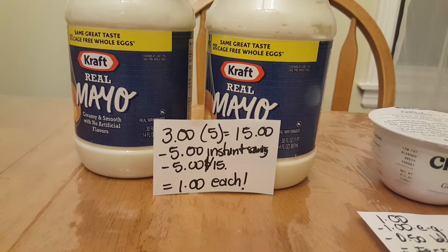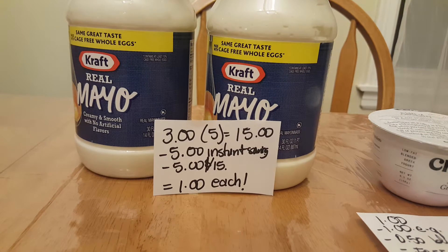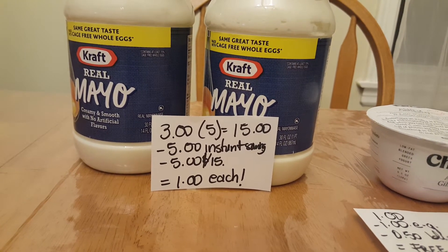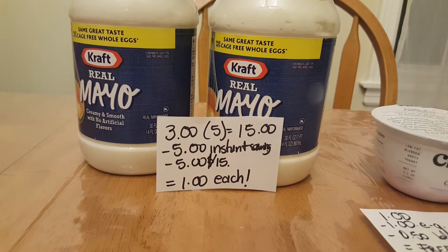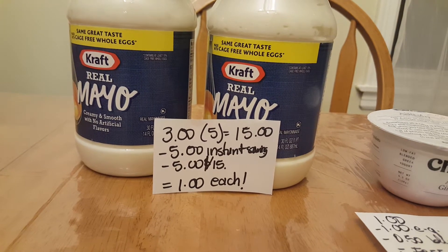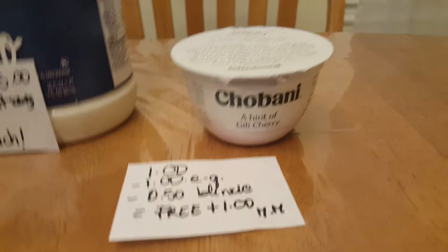The five dollar instant savings came off, and there's also an additional five dollars off fifteen, so I ended up paying one dollar each. Because I had overage from other products, it really cost me about 80 cents for each one. I'm definitely thinking of going back and doing this deal again — no coupons needed for this.